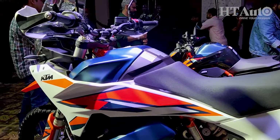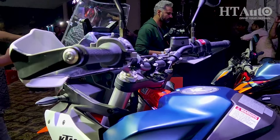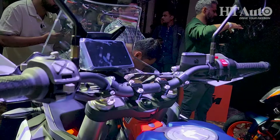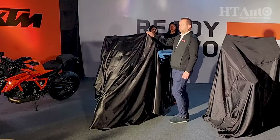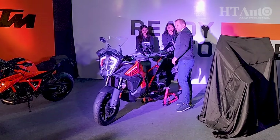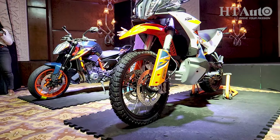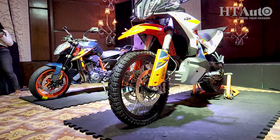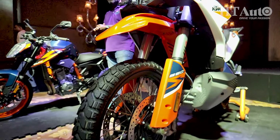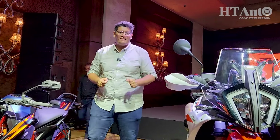You also get 21-inch wheels at the front and 18-inch wheels at the rear, multiple riding modes, cruise control, a TFT screen, lean-sensitive ABS, and a lot of rider aids on the new 890 Adventure R. This one is priced at Rs 15.80 lakh, making it quite the premium for an adventure motorcycle competing against the Triumph Tiger 900 and the Suzuki V-Strom 800 DE. It comes to India as a CBU — a full import — which explains the steep pricing.